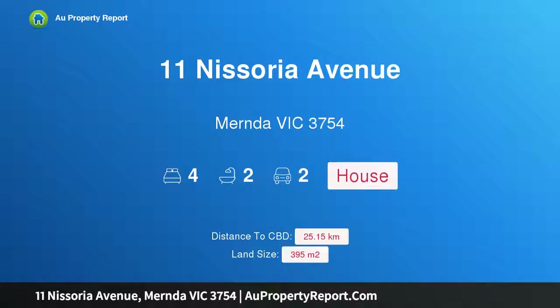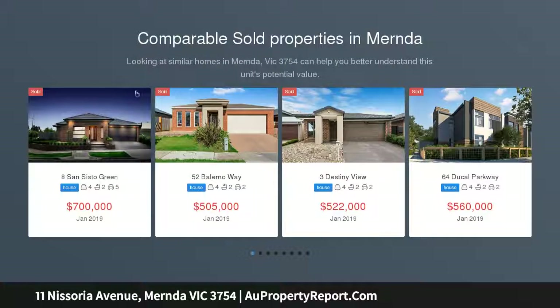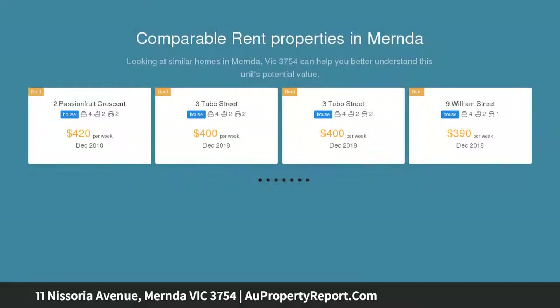Hi, I am glad to introduce property 11 Nisoria Avenue, Mernda Victoria 3754 — modern and magnificent, a wonderful place to come home to.